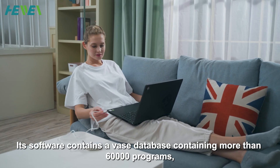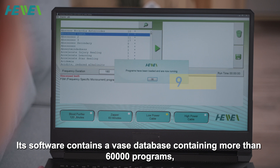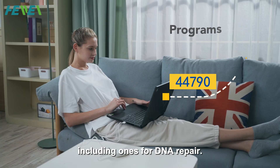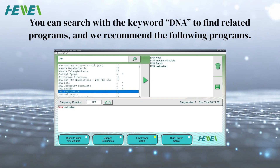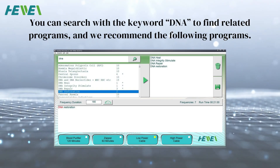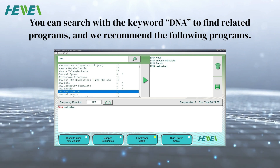Its software contains a vast database of more than 60,000 programs, including ones for DNA repair. You can search with the keyword 'DNA' to find related programs, and we recommend the following programs.